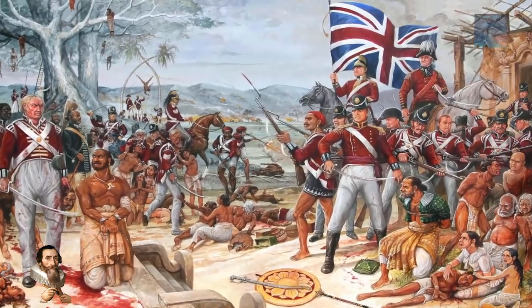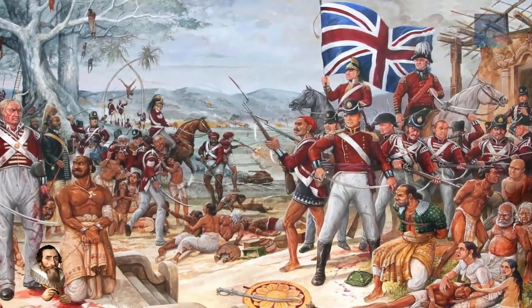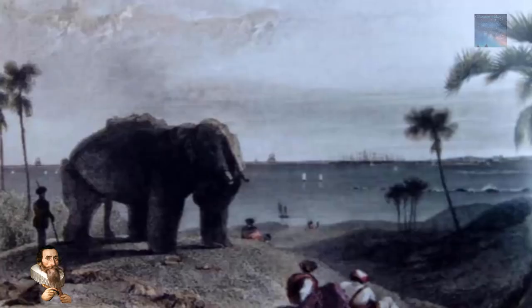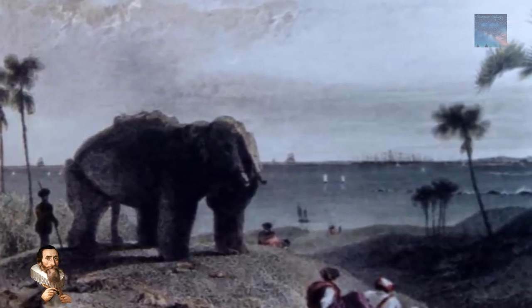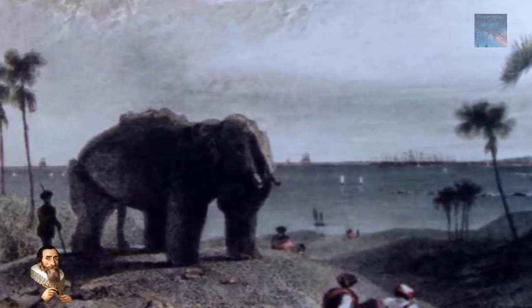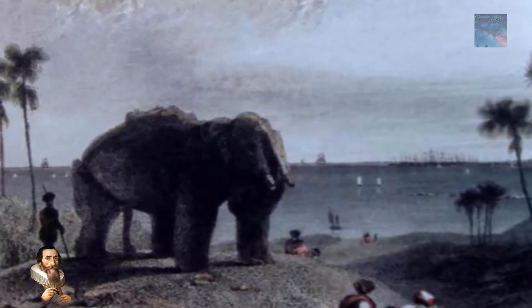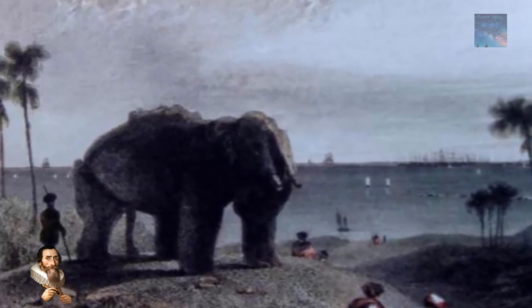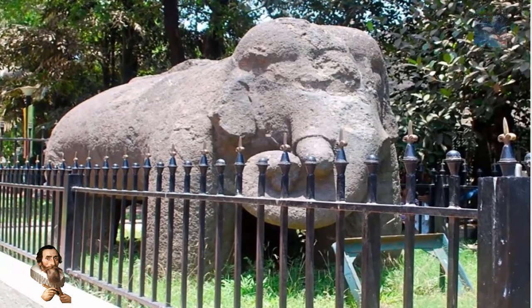The Portuguese inhabited this place in the 17th century but gave up control to the British in 1661. The island was ransacked by the English, and in 1864 they tried to move a gigantic ancient elephant sculpture that gave the island its name. It used to dominate the south shore until they tried to ship it to England, but instead broke it into pieces and left it in ruins until it was reconstructed many years later.